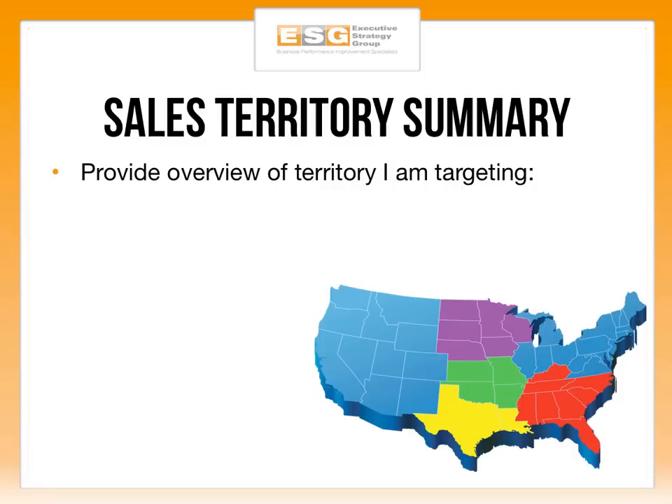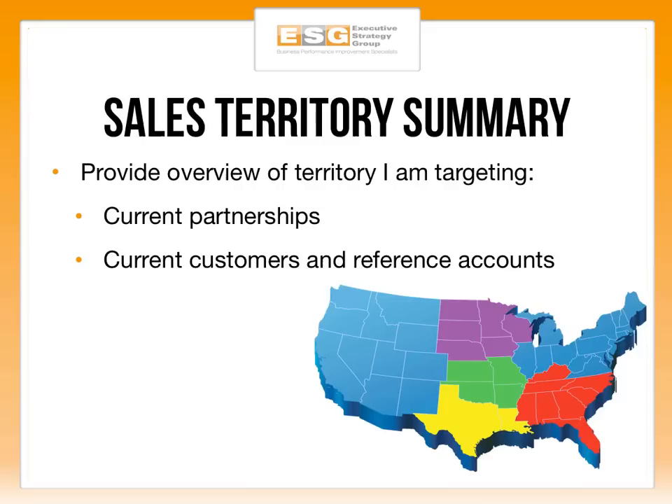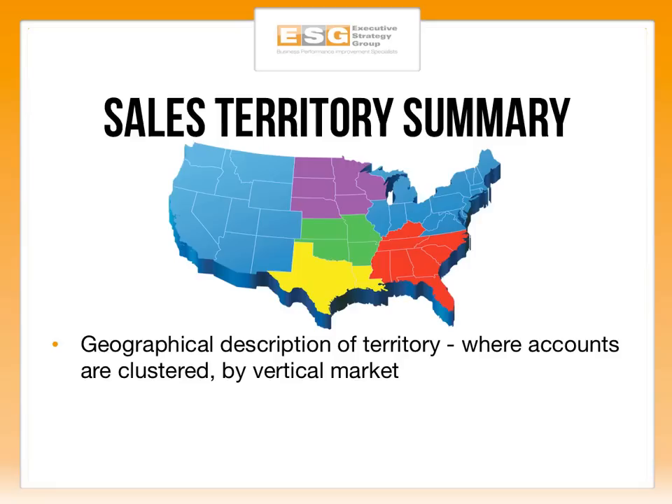Next is your sales territory summary. Provide an overview of the territory you're targeting. Look at what existing partnerships you have within that territory and where you can leverage their relationships and resources to help penetrate the market. When growing business, there are three ways to do it: cold call, network, or market — or all three simultaneously. How can you leverage your network and partnerships to maximize engagement with net new prospects and existing customers? Also look at current customers and reference accounts you can leverage to support growth of net new business.